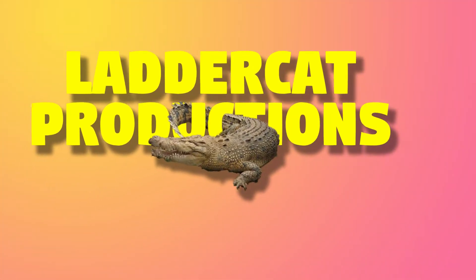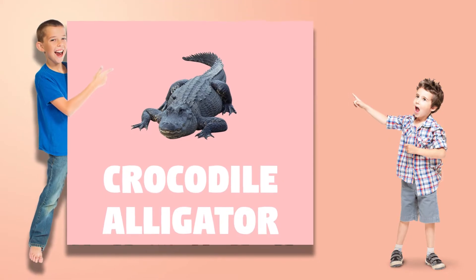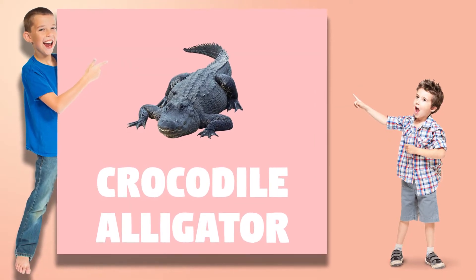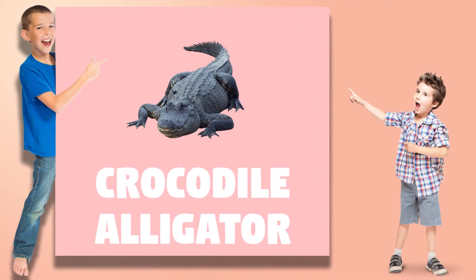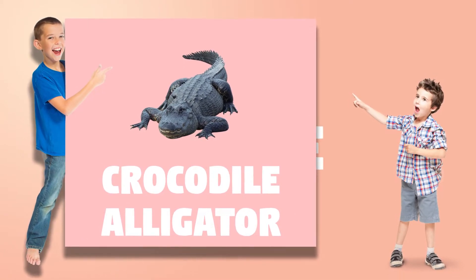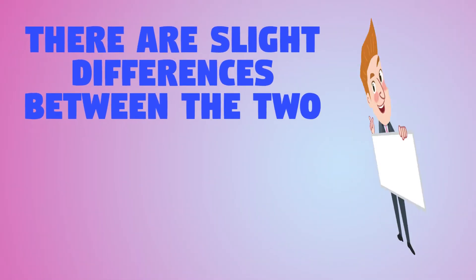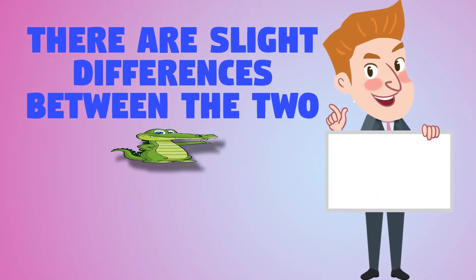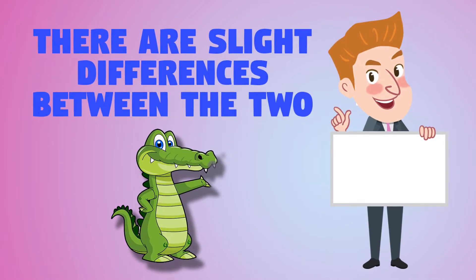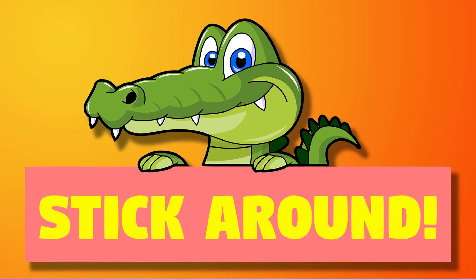Welcome to Leathercat Productions! At some point in your life, you probably thought crocodiles and alligators are just different names referring to the exact same thing. Well, so did a lot of people. But did you know that there are actually slight differences between these two, apart of course from their spelling? Stick around, and let's figure this out together.